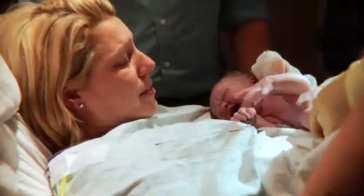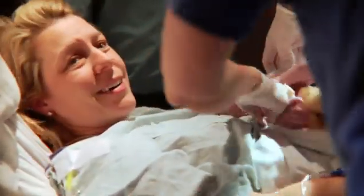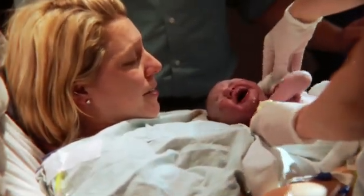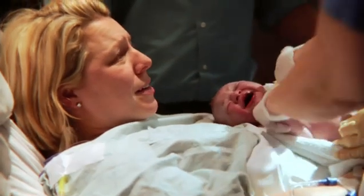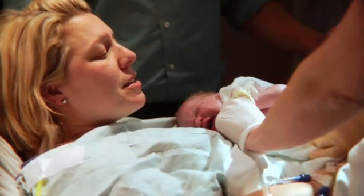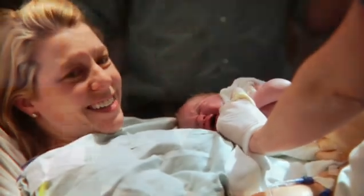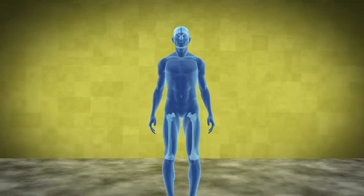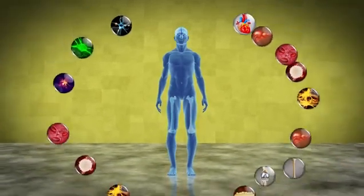Once your child is born, the delivering physician clamps off the umbilical cord and the cord is cut to separate the baby from your body. Usually within a few minutes, the placenta, which is connected to the rest of the umbilical cord, separates from the uterus and is removed through the vagina or through your abdomen in the case of a cesarean section. The placenta and portion of the umbilical cord connected to it are full of a portion of the baby's blood that would ordinarily be thrown away as medical waste. It has been discovered, however, that this blood contains millions of stem cells that could potentially be used to treat many childhood and adult diseases.